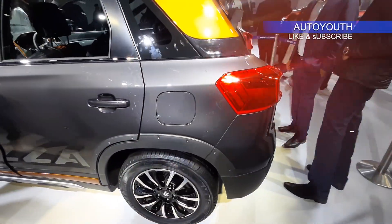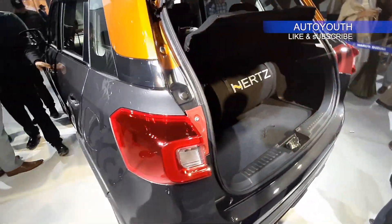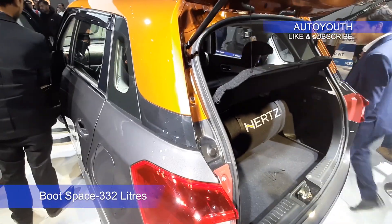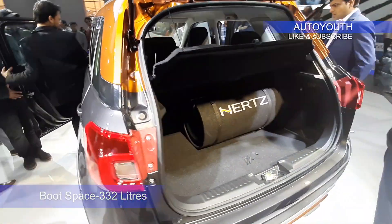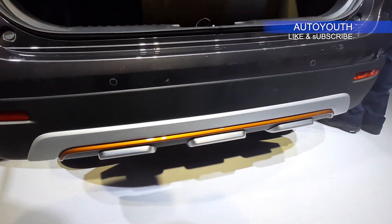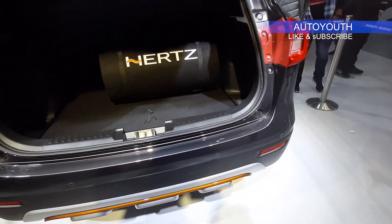Coming to the rear section of the car, the boot has been opened and it has a storage capacity of 338 liters. These are not class leading numbers but it is a decent storage. If you look below, it has a fake skid plate with reflectors on either side.